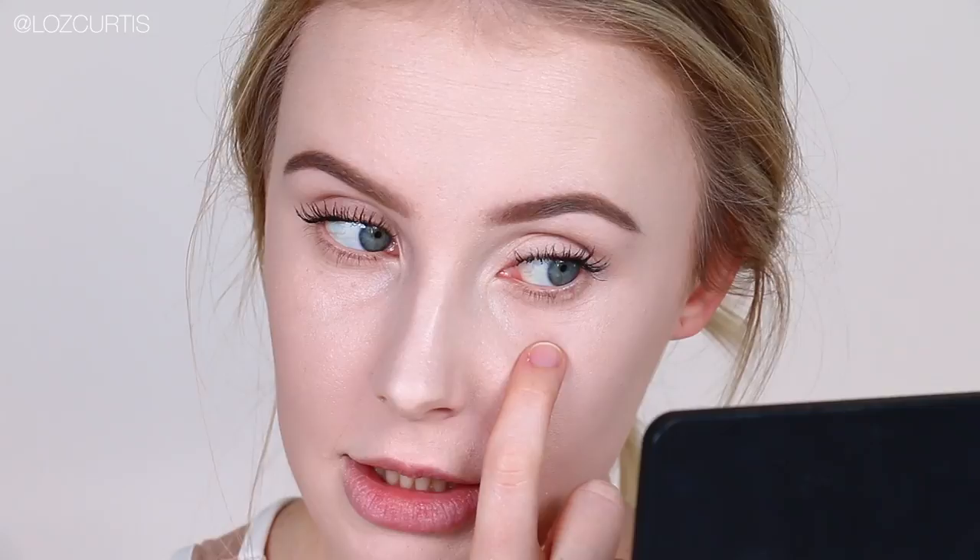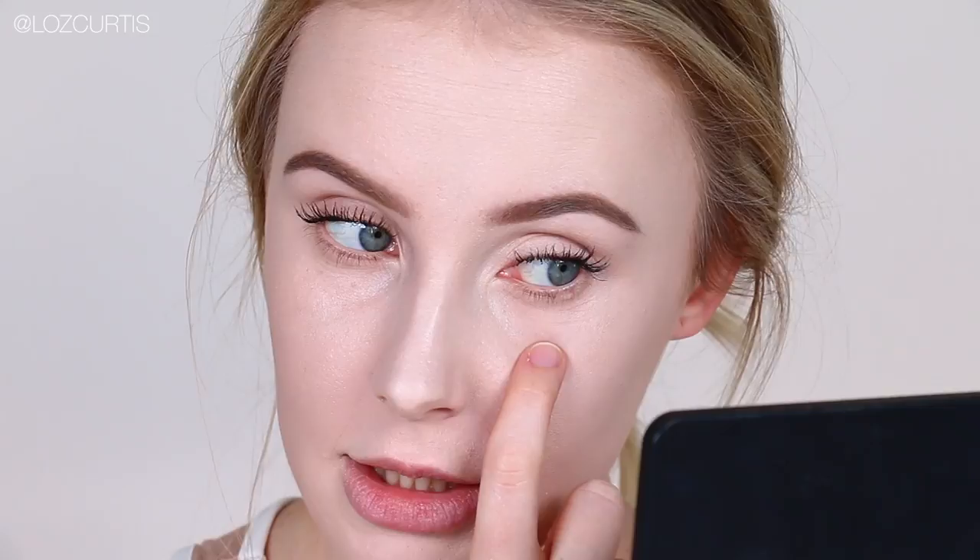Forehead is about the same. My pores on the Marc Jacobs side are really exaggerated — it's almost like the foundation has collected in my pores. Whereas on the Dermacol side you can still see my pores, but they're not nearly as emphasized. Even underneath my eyes, the Marc Jacobs side has creased quite a fair bit, whereas on the Dermacol side it looks amazing. You can't even really see the creasing, which is huge for me because I hate my under-eye creases.